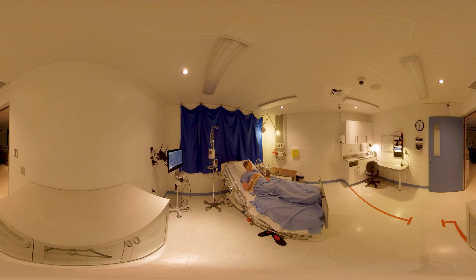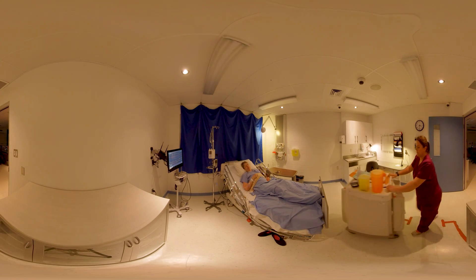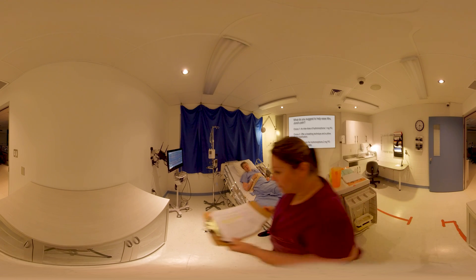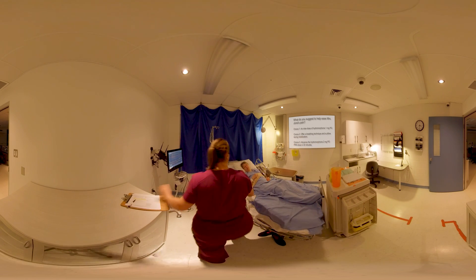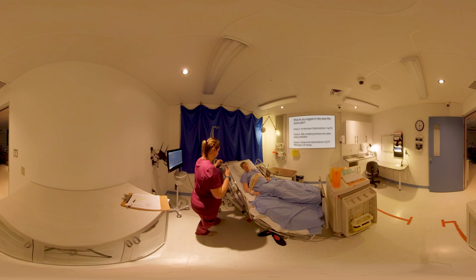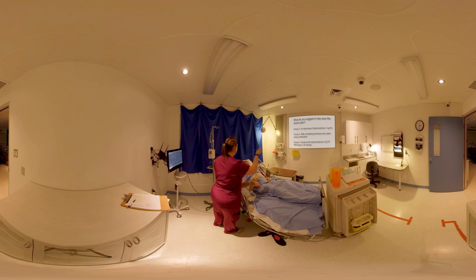It is now 3:30 a.m. Mrs. Jones has a pain level of 4 out of 10 at the surgical site. What should be your next intervention? A: An inter-dose of hydromorphone 1 mg per os. B: Offer a breathing technique and a pillow during mobilization. C: Advance the hydromorphone 2 mg per os PRN dose in 30 minutes.